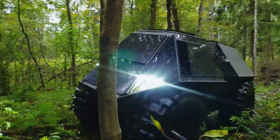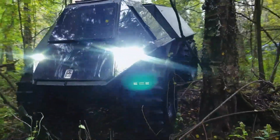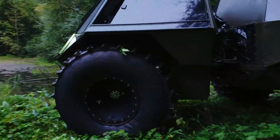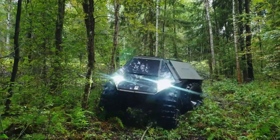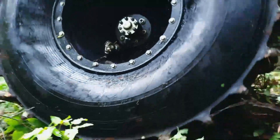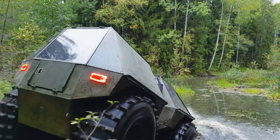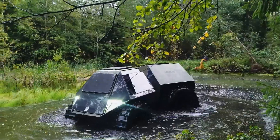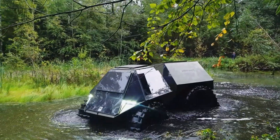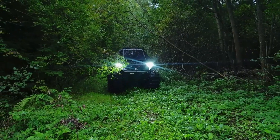Measuring approximately 13 feet in length, the Atryna is designed to withstand harsh conditions, from muddy swamps to rocky inclines. Its spacious cabin comfortably seats up to 4 passengers, making it suitable for both adventurous explorations and professional use. Priced at around $20,000, the Atryna offers excellent value for those in search of a durable and reliable off-road vehicle.